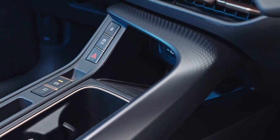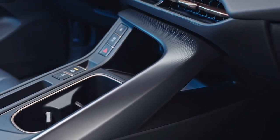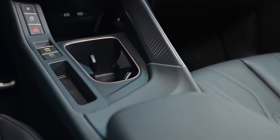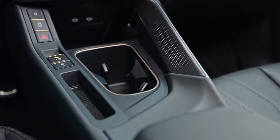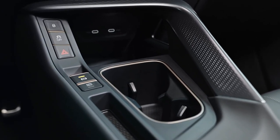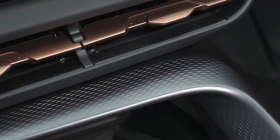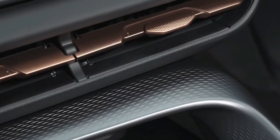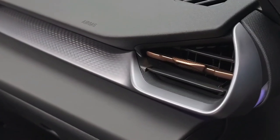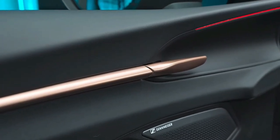Powering the Terramar in Europe is a range of five engines: one mild hybrid, two purely petrol-driven, and two plug-in hybrids, all matched with a seven-speed dual-clutch automatic transmission. The base engine is a 1.5-liter turbo-petrol four-cylinder driving the front wheels and producing 110 kilowatts, aided by a 48-volt mild hybrid system, which can allow the car to coast with the engine off or provide a small electrical boost to the four-cylinder in certain scenarios.